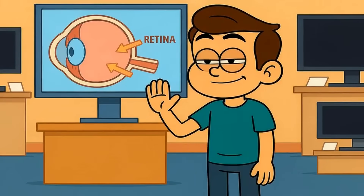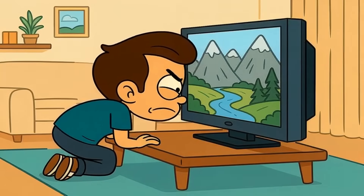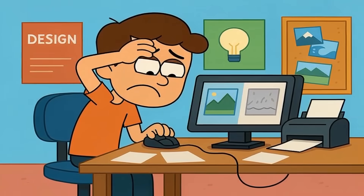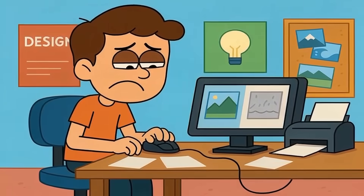But here's the part nobody tells you at the store. Your eyes have limits. And unless you're sitting extremely close to a giant screen, your brain can't even process those extra pixels. They're there, sure, but you can't see them. It's like printing a photo at 10,000 DPI when your printer can only handle 300. The detail exists in theory, but it vanishes in practice.